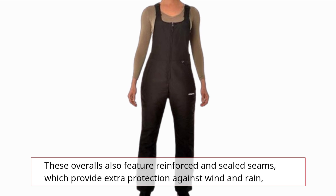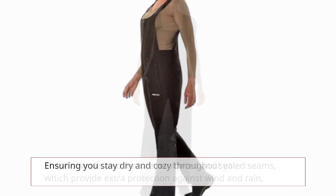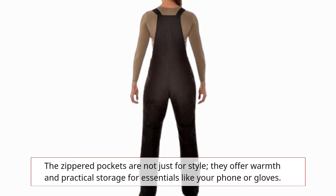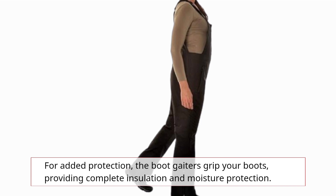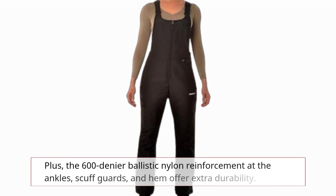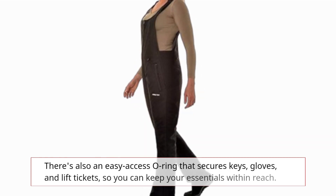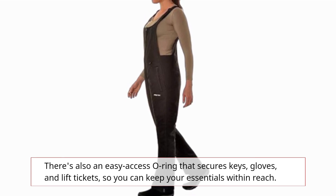These overalls also feature reinforced and sealed seams, which provide extra protection against wind and rain, ensuring you stay dry and cozy throughout your outdoor adventures. The zippered pockets are not just for style — they offer warmth and practical storage for essentials like your phone or gloves. For added protection, the boot gaiters grip your boots, providing complete insulation and moisture protection. Plus, the 600-denier ballistic nylon reinforcement of the ankles, scuff guards, and hem offer extra durability. There's also an easy-access o-ring that secures keys, gloves, and lift tickets, so you can keep your essentials within reach.